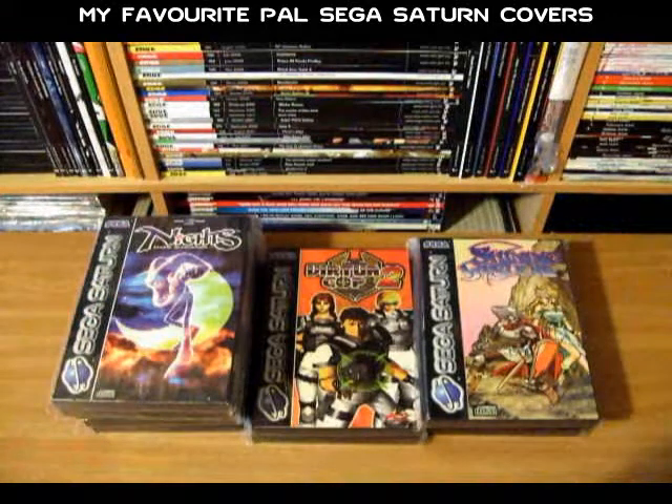Hi all, for this video I thought I'd take a look at some of the better examples of PAL Sega Saturn cover art. Typically Japanese releases of games tend to have really nice artwork and they're almost always well presented and packaged. They have full coloured manuals, inserts and even the imagery on the discs or cartridges tends to be very creative, but thankfully there were some nice examples of PAL Sega Saturn covers that look just as nice as the Japanese counterparts. So I've picked out a few games that I think look well and I'm just going to run through them now.